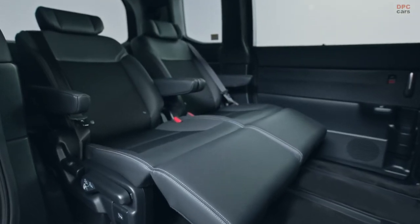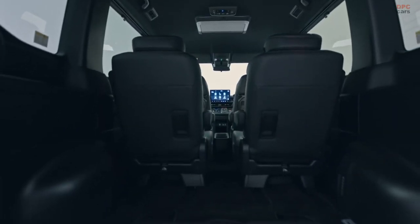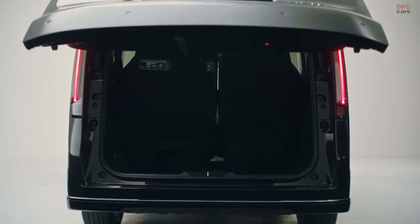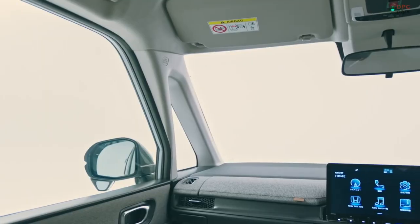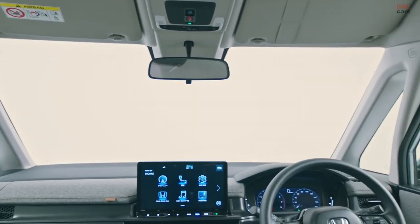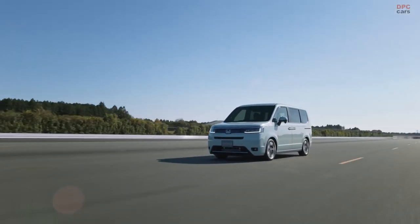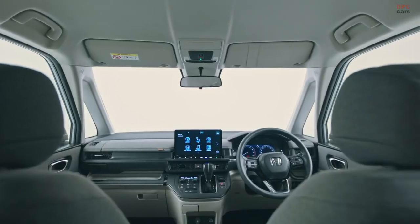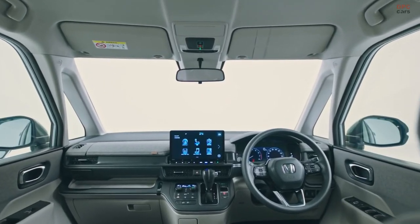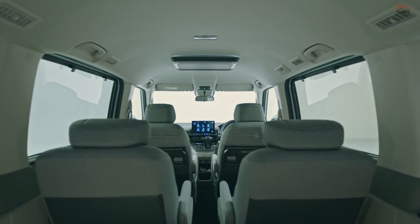But the highlight of the all-new Stepwagon is the interior. The van offers generous headroom, while the large windows make the cabin bright and airy thanks to the larger body. At the front, the dashboard follows Honda's more straight-edged look as seen in the all-new HR-V and Civic. A sizable floating screen dominates the center stack, and there is also a shelf right above the glove box. As with most cars these days, the Stepwagon's instrument cluster is digital.